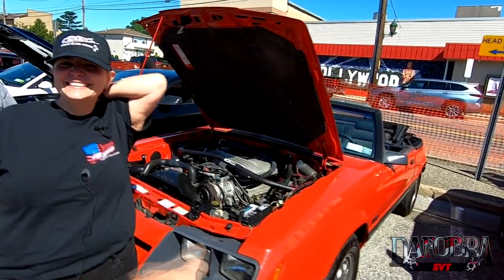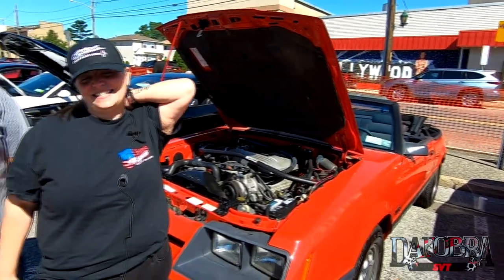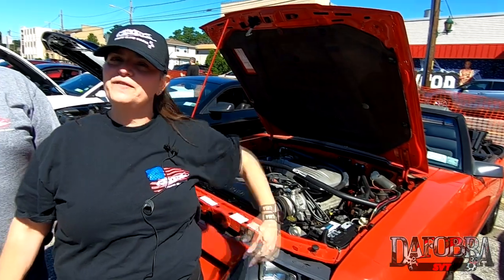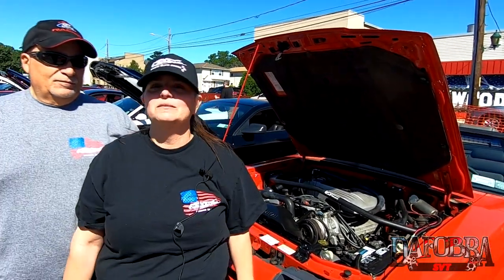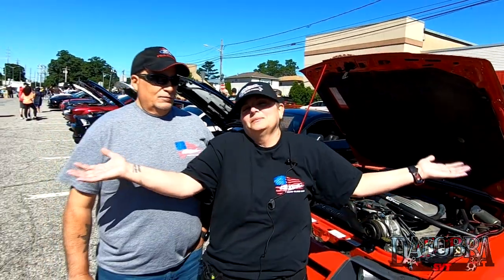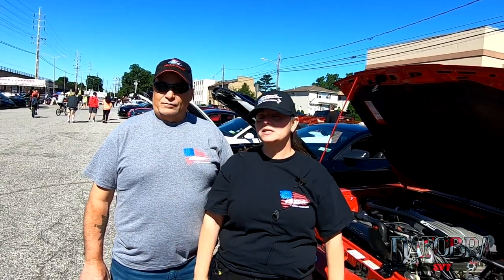This is Lisa's '86 GT. I got it for my 50th birthday — during 2020 we couldn't have a birthday party, and Tony had saved up. I said, why don't we see if we can find a car? I want a convertible. Why don't we see if we can find a Mustang?